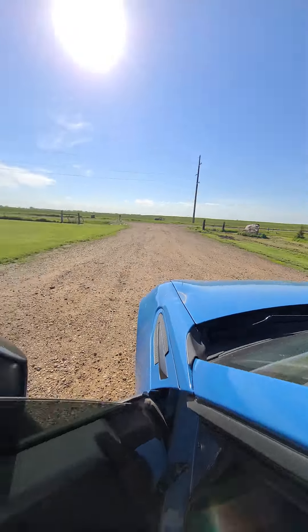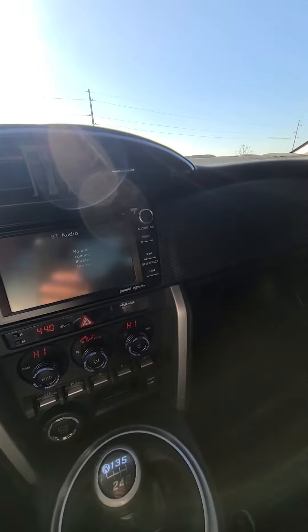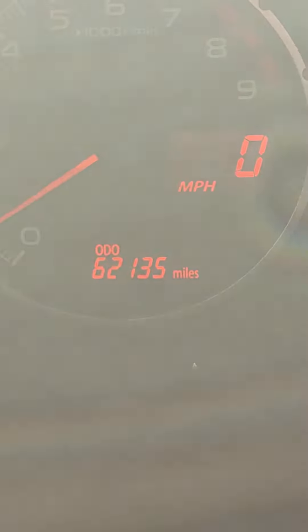We have our online-only auction. It's lender-owned, selling to the highest bidder, no reserve. 62,135 is the mileage. Does it have a check engine light on?